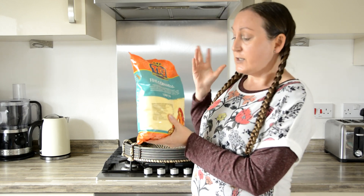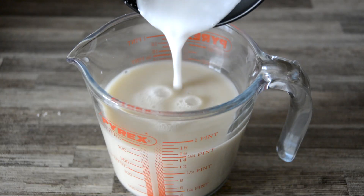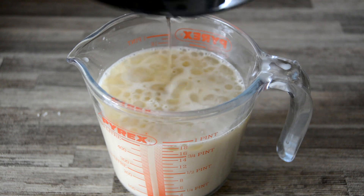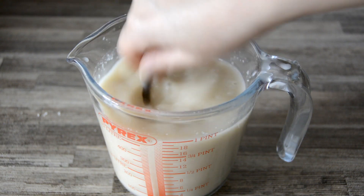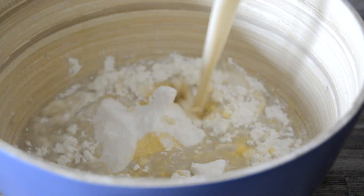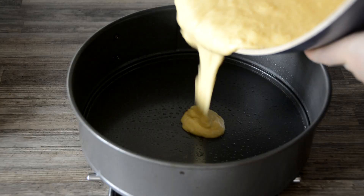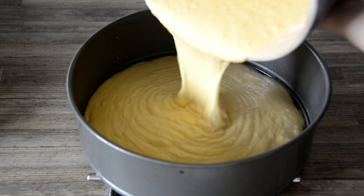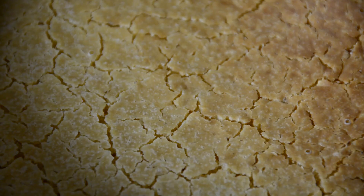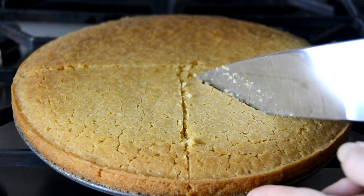Cornmeal is so versatile — to begin with, it can be used in place of flour in something like cornbread, corn tortillas, or flatbreads. It can be used for dredging, as a thickener, or as a coating. It really is a fantastic alternative and replacement for flour. The only thing to bear in mind is that the grain is much denser than regular flour, so you'll likely need to use more liquid and allow the recipe to sit longer to give the grains time to fully absorb it.